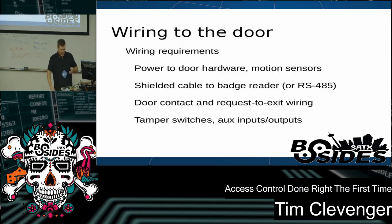A little bit about wiring to the door. You'll have a bunch of wires to run from your board to the door or gate. You'll have power for the door hardware that locks and unlocks the door. If you have a motion sensor, you'll need power for that as well. You'll have shielded cabling to the badge reader itself — there are two different ways to wire badges. And you have your door contact and request-to-exit wiring, the contacts that tell the system the door's status, plus a tamper switch for your badge reader and any auxiliary inputs and outputs.